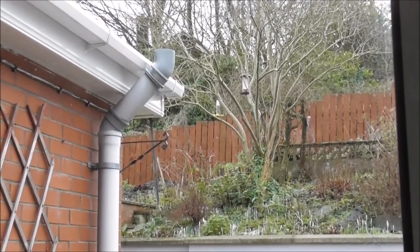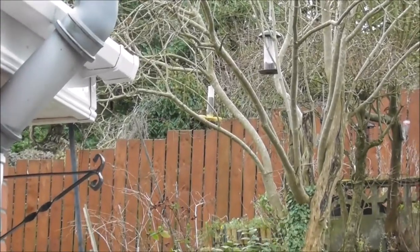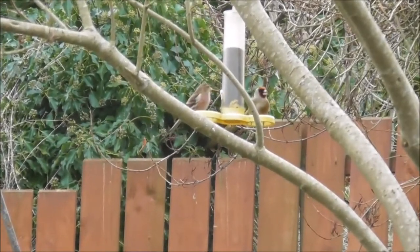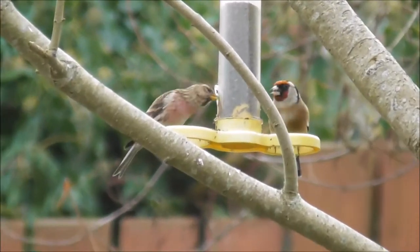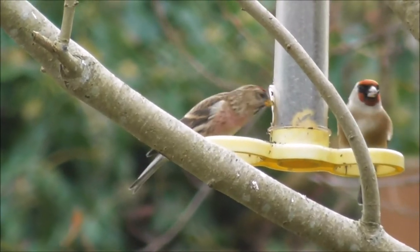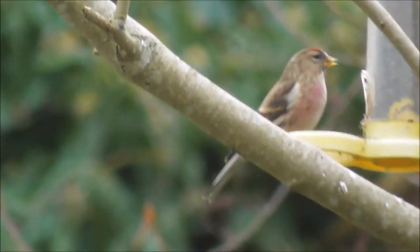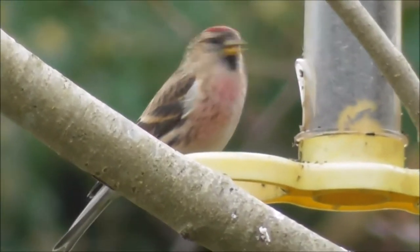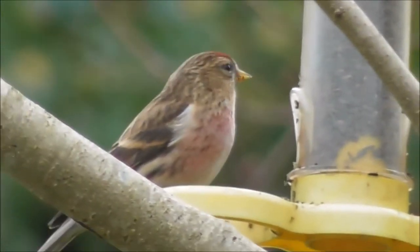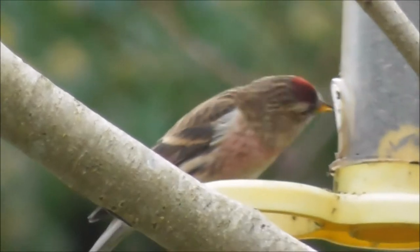The red poles have returned and have been here over the last two or three weeks. This is the male, and we've had up to four red poles on the feeders. Lovely looking wee bird, less than the size of a sparrow, and he's a very greedy eater.